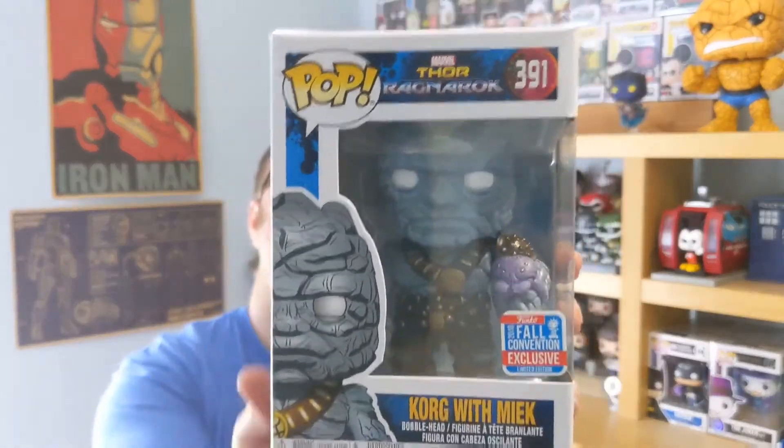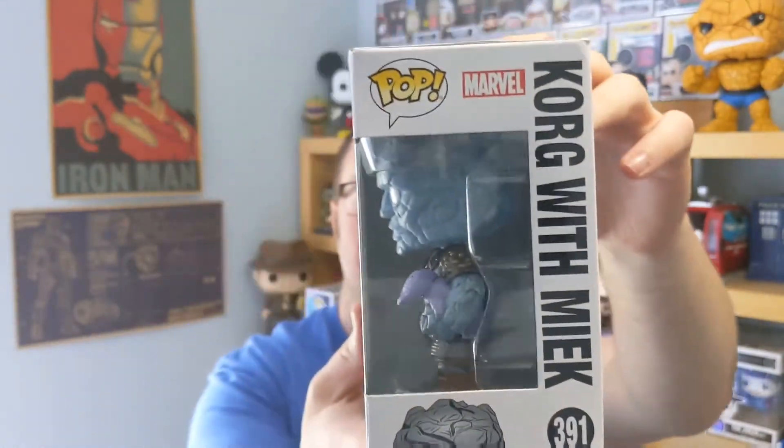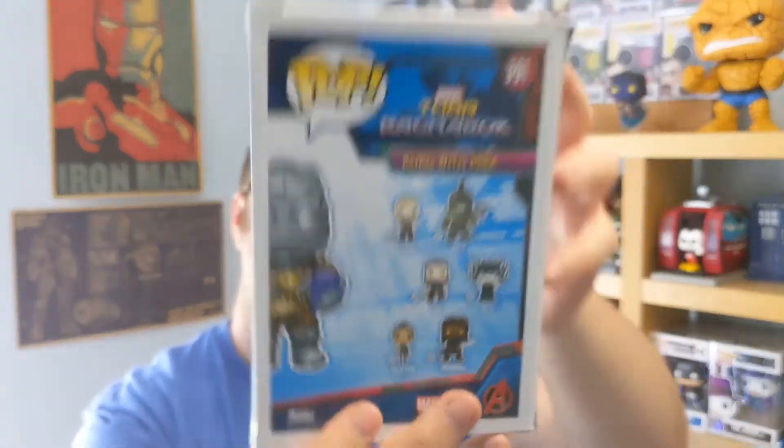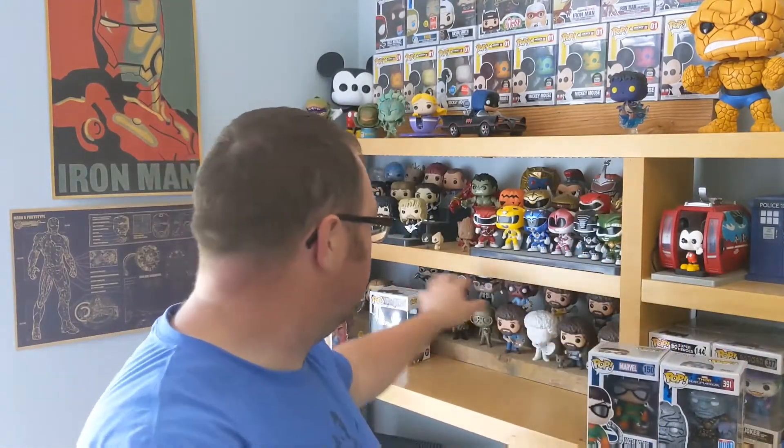The final one is a New York Comic Con exclusive — one of the best characters in the Marvel Cinematic Universe, but not one of the best Pops, I would say. The eyes make it a bit weird for me, much like the Iron Man. But it is Korg — and Meek. The box is a little bit peculiar, a little bit bowed on the side, and there's a bit of a crease at the bottom where someone's opened it previously. I'm not sure about keeping the Korg pop.